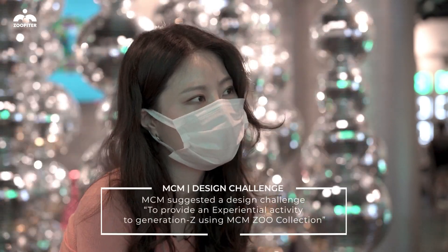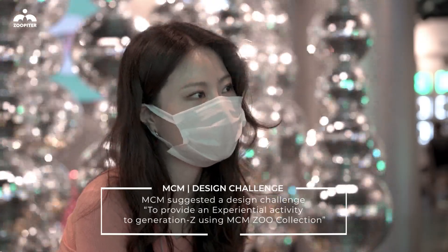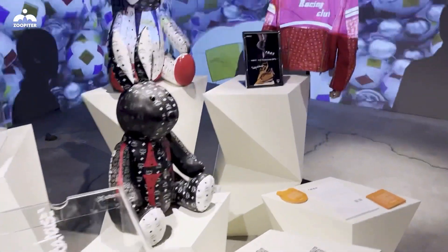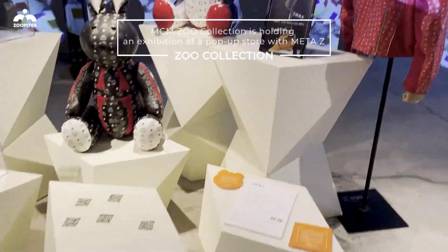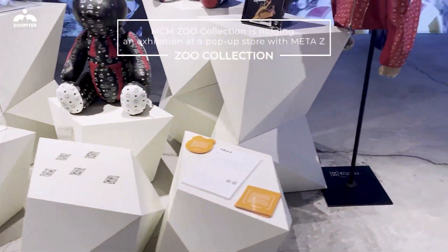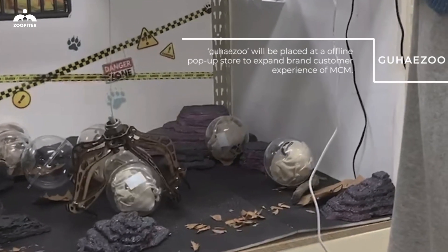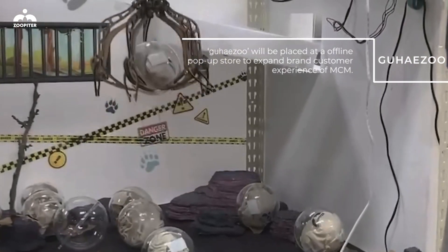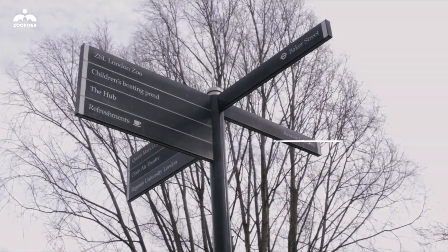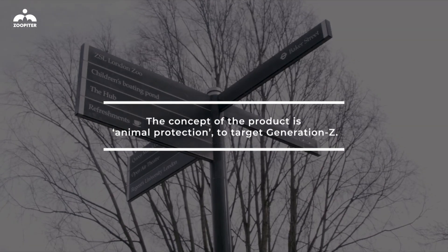MCM suggested a design challenge to provide an experiential activity to Generation Z using MCM's Zoo Collection. The Zoo Collection is holding an exhibition at a pop-up store with MitaZ. GUHEISU will be placed at an offline pop-up store to expand the brand customer experience of MCM. The concept of the product is animal protection, targeting Generation Z.